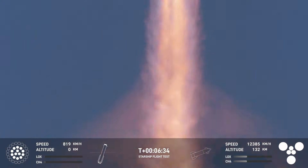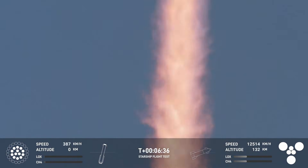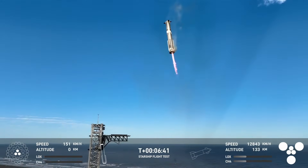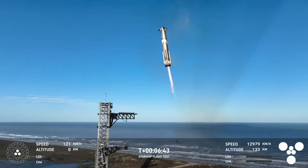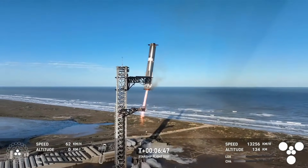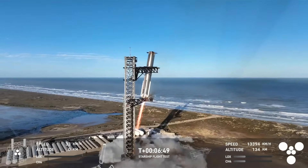Booster landing burn starts. Now at 13 engines. Booster hovering as it aligns with the tower for the catch. Booster coming in — get ready for that boom. Down to three engines.